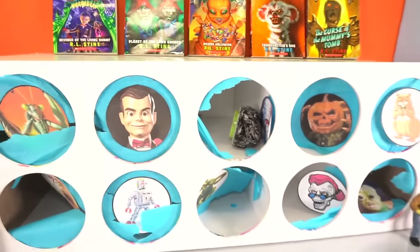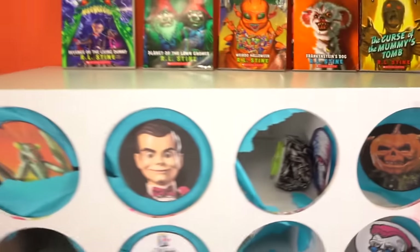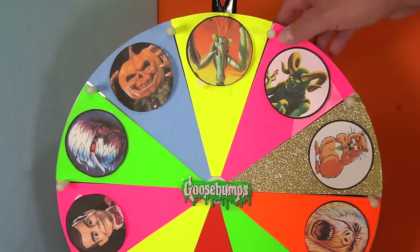All right, it's the final two — it's either Slappy or Cuddles the Hamster. So this is your last opportunity. Put in the comments: is it Slappy or is it Cuddles? Put it in the comments now. Let's spin it.